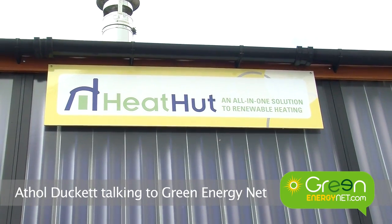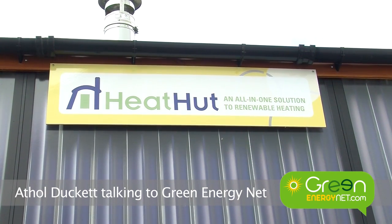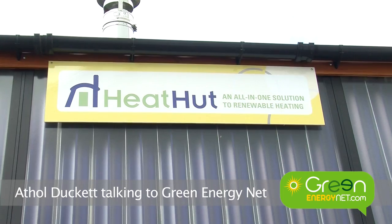A question we're asked a lot is: we can't fit a pellet boiler and a solar thermal system, or the pellet store, into our property. So locally, between myself and a nearby business, Freddie Simpson, we've come together to create what we've called the Heat Hut — an integrated solution.